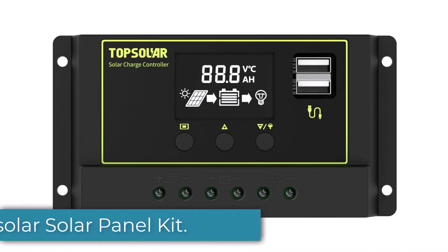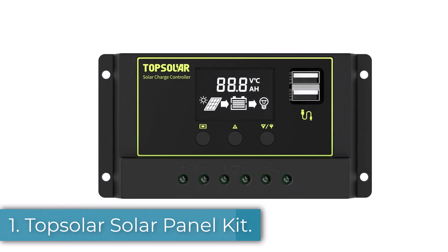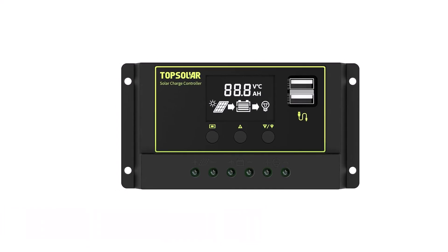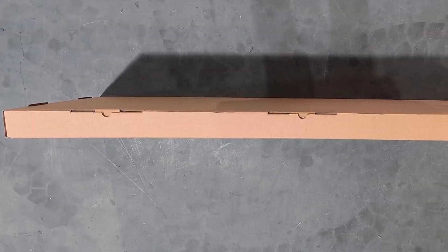Number 1: Top Solar Solar Panel Kit. 100 watts, weight 15.8 pounds, warranty unspecified, type monocrystalline, guaranteed capacity at 25 years: no.